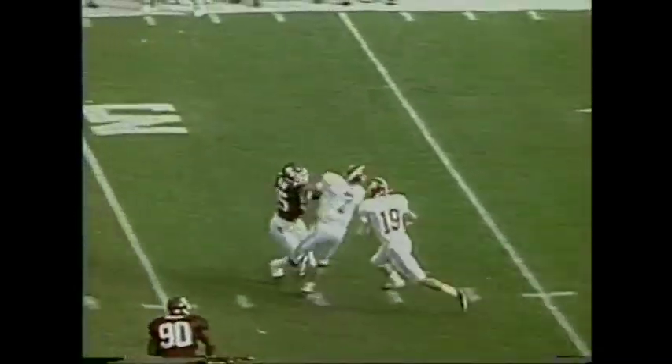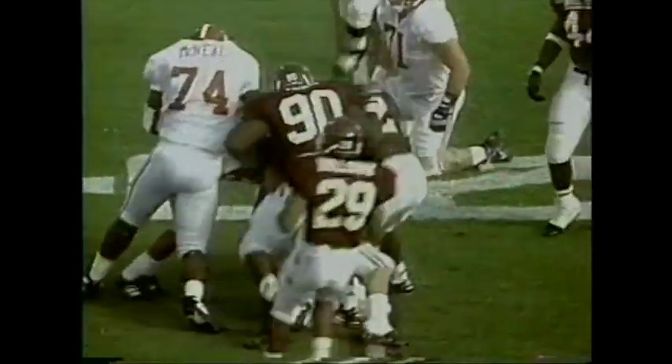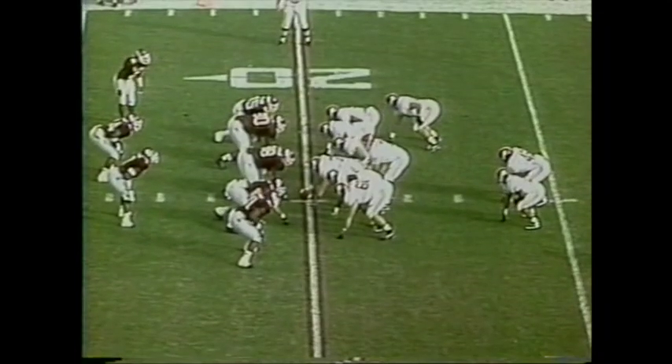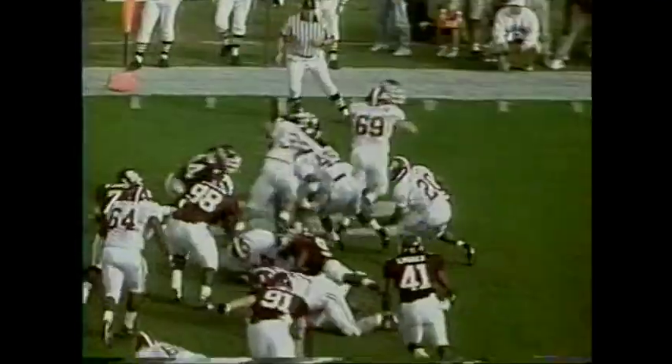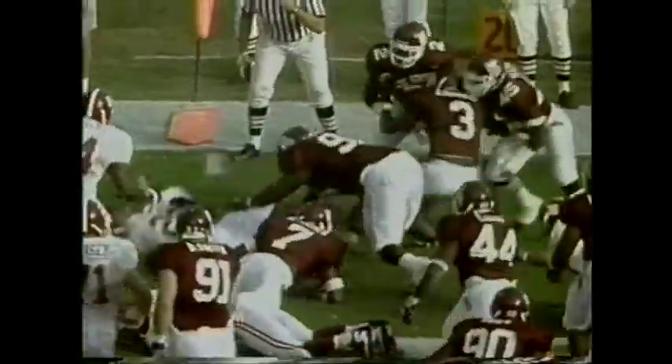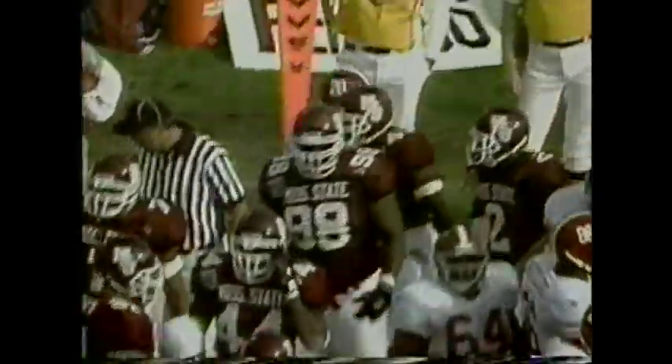On first and ten, they're coming around. This is Chad Key, number 19 — the wide receiver — will pull it inside the 20-yard line. They've got it second and two from the 20-yard line. Williams with the football. Good job right now as Williams leans ahead and is very close to the first down.